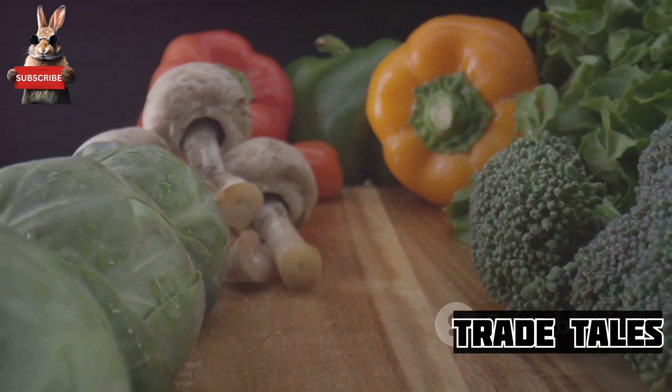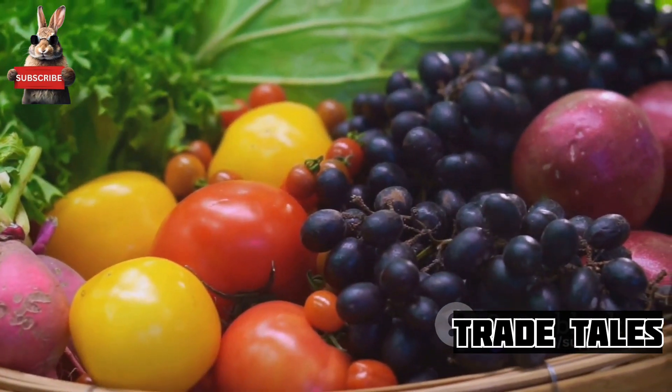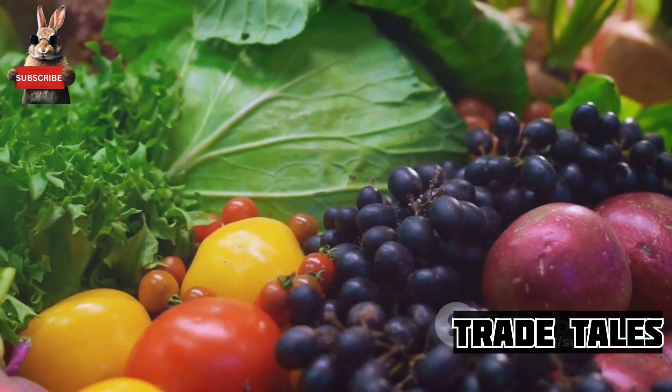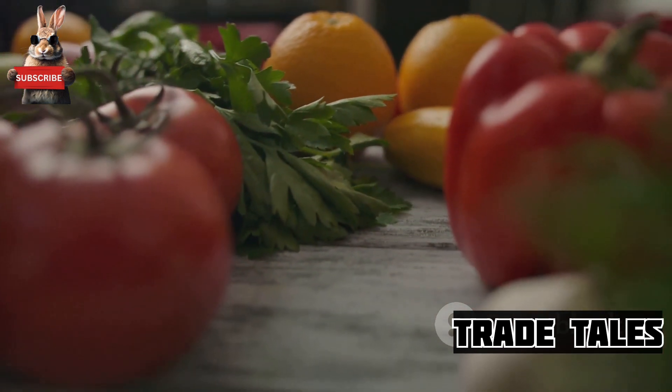Moreover, rabbit meat is rich in vitamins and minerals, including vitamin B12, which is essential for a healthy nervous system. What's more, it's a sustainable choice, as rabbits are prolific breeders and require less feed and space compared to other livestock.